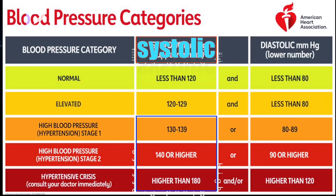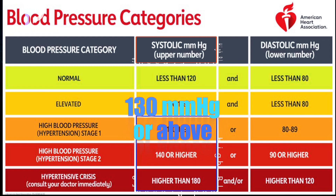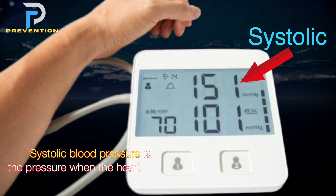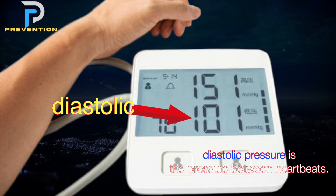People with high blood pressure will have a systolic reading of 130 millimeters of mercury or above, or a diastolic reading of 80 millimeters of mercury or higher. Systolic blood pressure is the pressure when the heart beats, while diastolic pressure is the pressure between heartbeats.